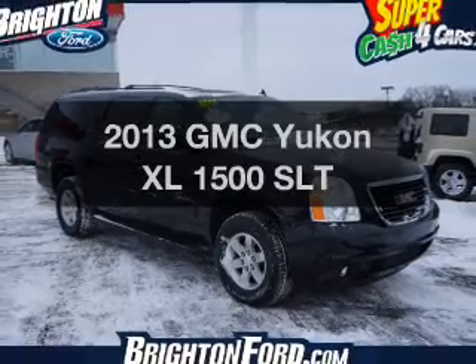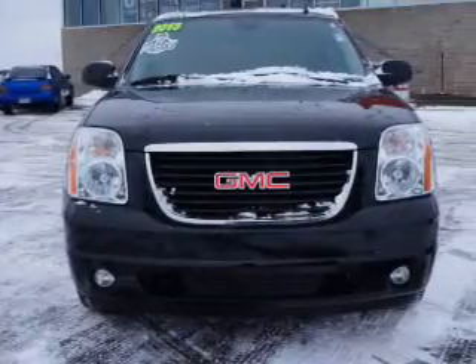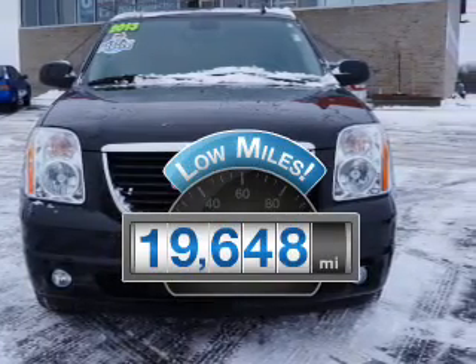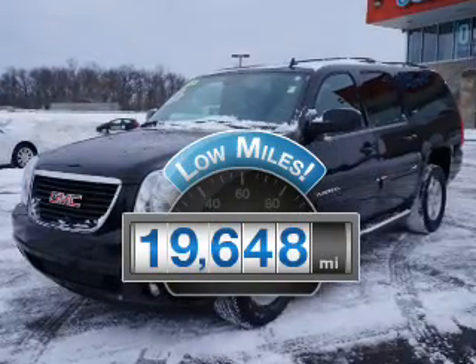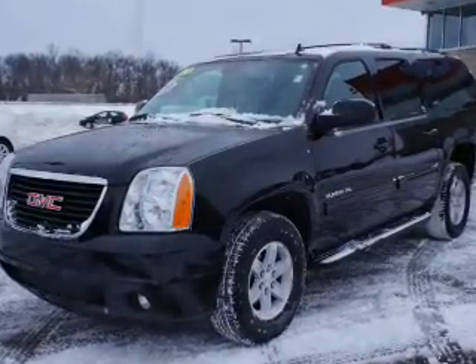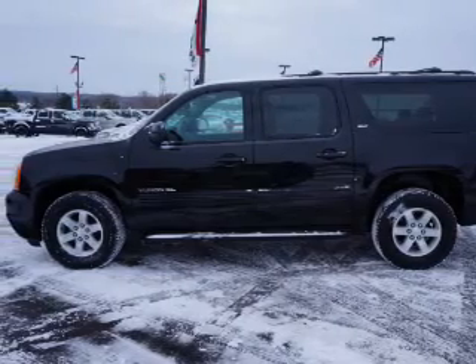Introducing the 2013 GMC Yukon XL. If you're looking for an automobile with great attributes, look no further. A low odometer reading is a great advantage, among many other benefits offered on this ride. The powertrain includes four-wheel drive with a powerful eight-cylinder engine that responds smoothly to its six-speed automatic transmission.